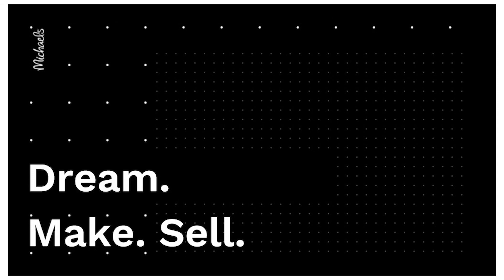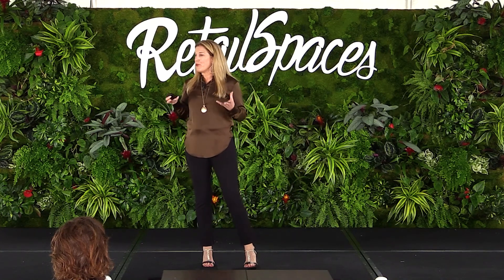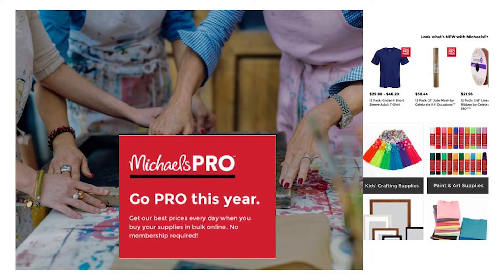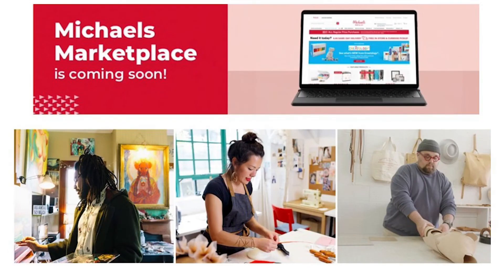Where we're going next is the makerpreneur — there's a huge opportunity to be more relevant for the person with a maker hustle or business. This idea of dream, make, sell. We launched Michaels Pro this year — a merchandising strategy that bundles products and makes them more affordable when you buy in quantity. And coming soon: we're launching our own Michaels Marketplace — an ecosystem where makers can sell, learn, find community, and fulfill their maker life. Thank you for letting me share our story.